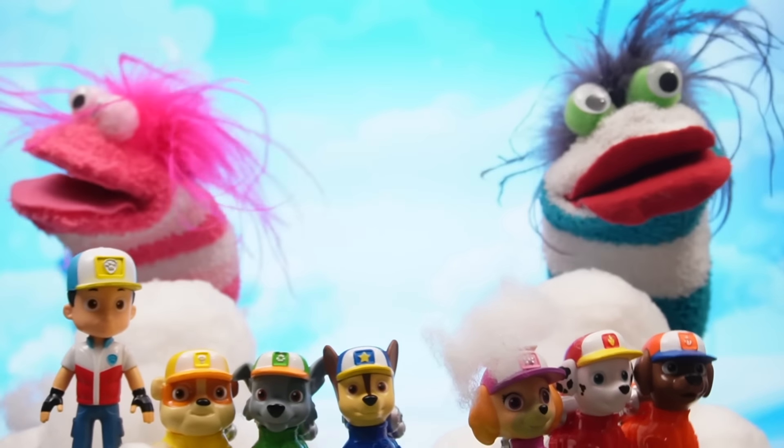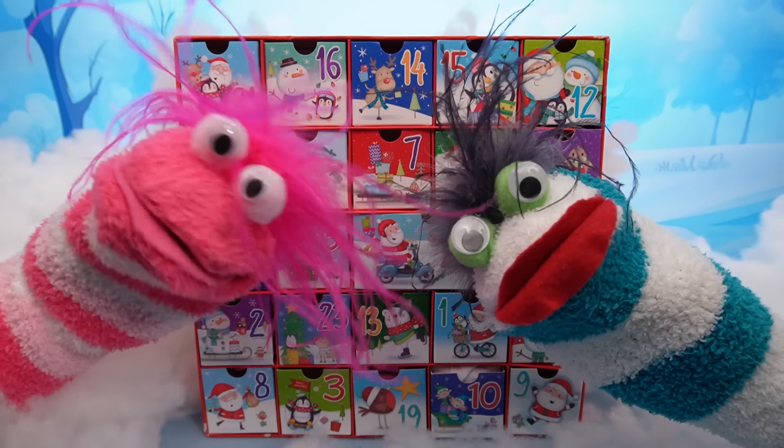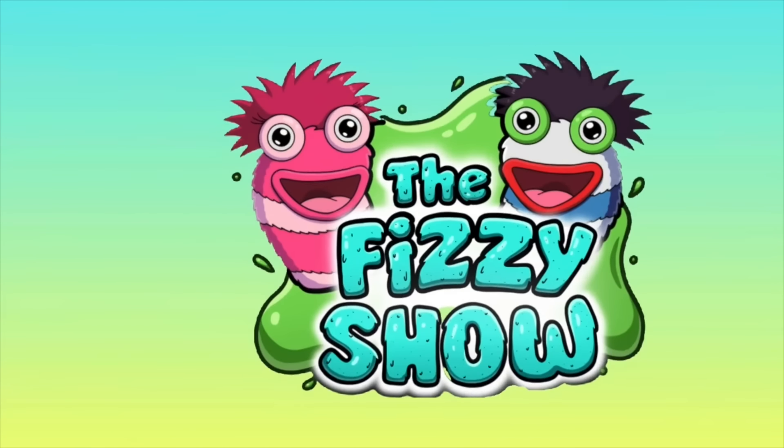That's strange! An open calendar? Wow, that makes sense! We need to open them! Welcome to the Fizzy Show!